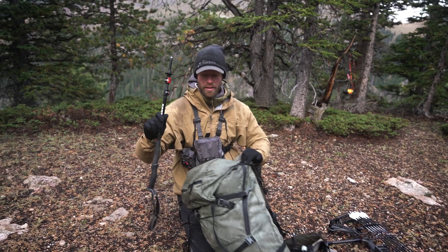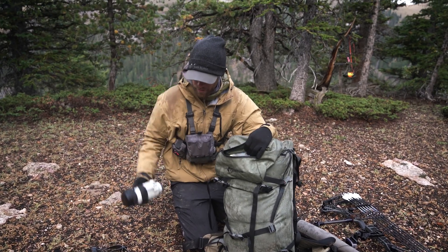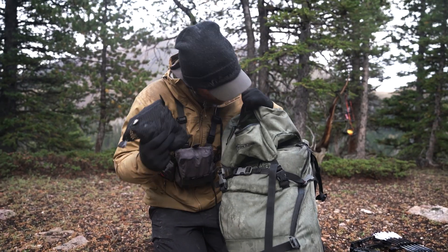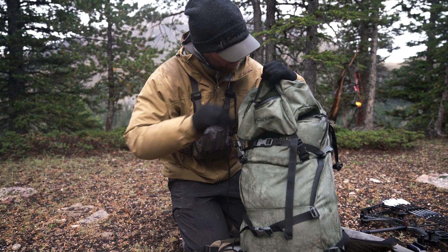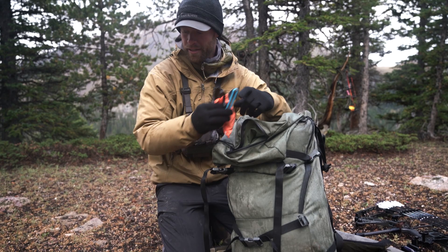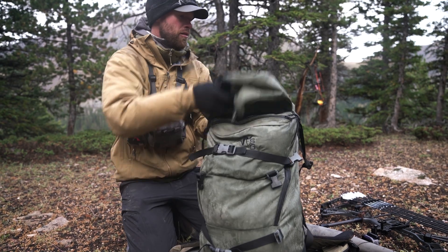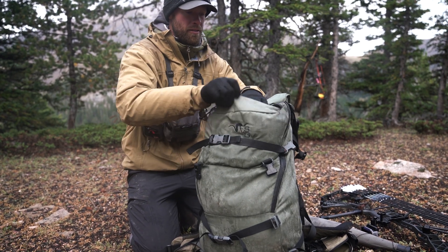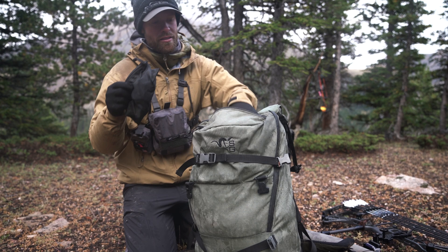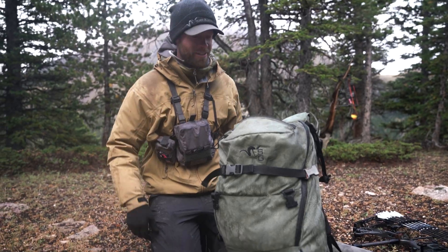Trekking pole — we'll use that to set up the shelter. Got a camera lens, water filter, and a little rain cover for camera stuff. Got my spoon, a pair of glasses, TP — easily accessible. This is toothbrush and contact stuff, and a piece of chocolate lurking in there.